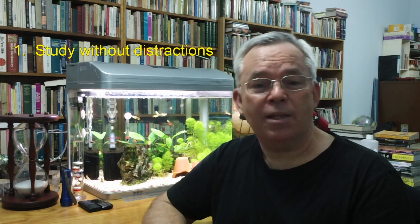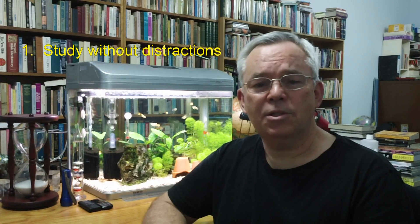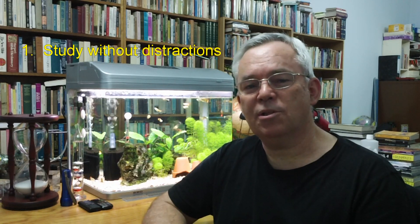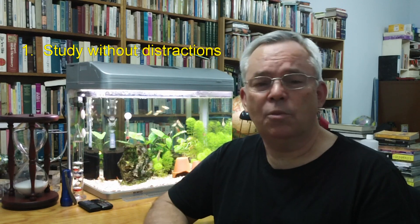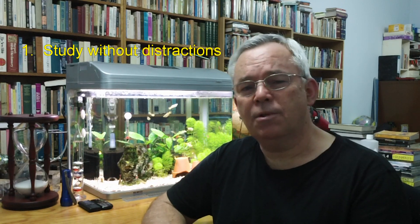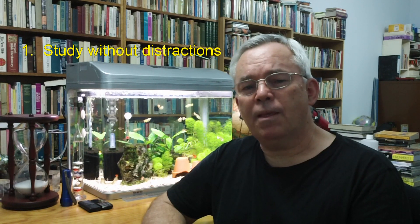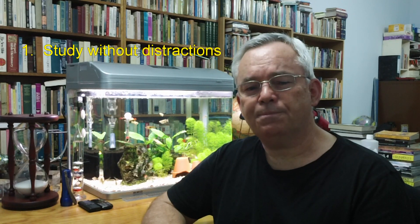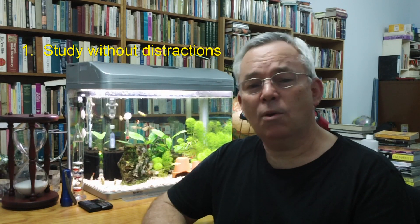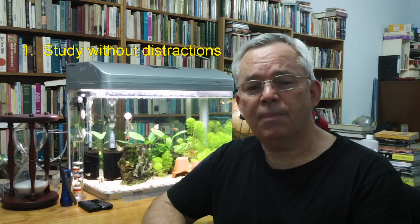Principle number one: Study without distractions. Try to find a time and a place where you can study with as few distractions as possible. The location may be your bedroom or a dedicated study room. It could be the living area after others have gone to sleep. It may even be outside or at a friend or a relative's place nearby. It could be a quiet room at school before the day starts or at the end of the school day.